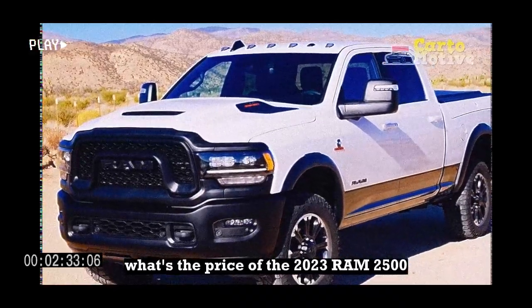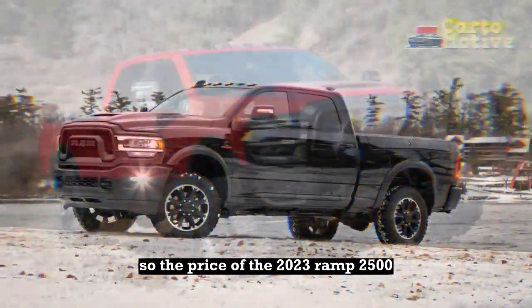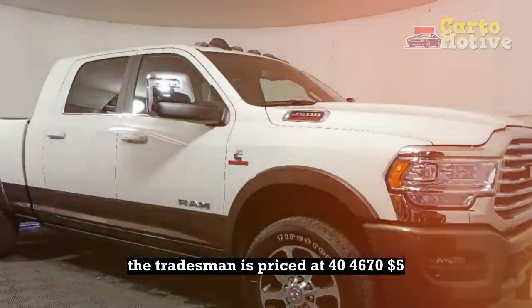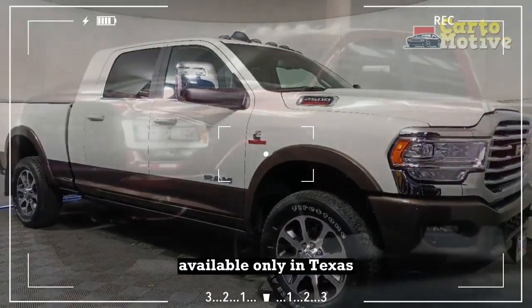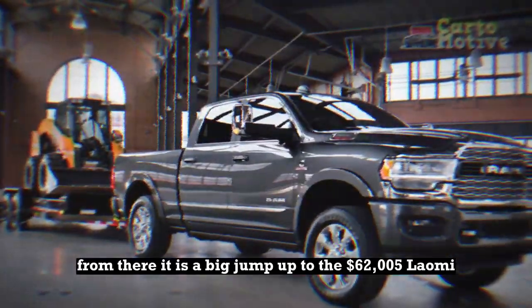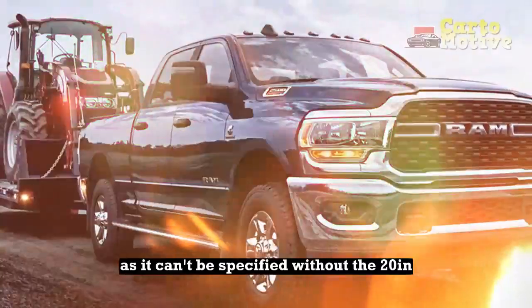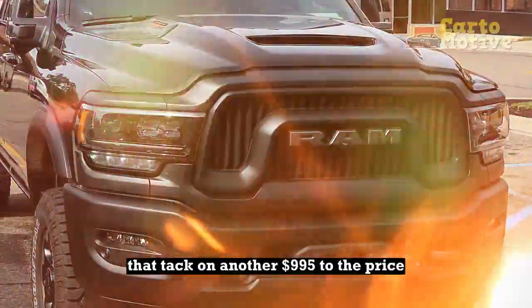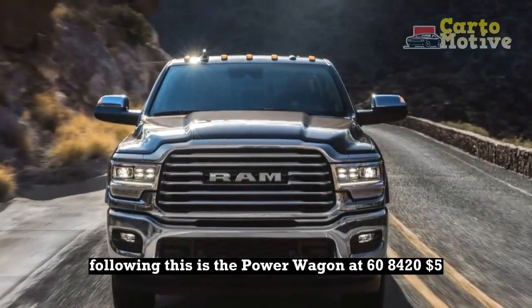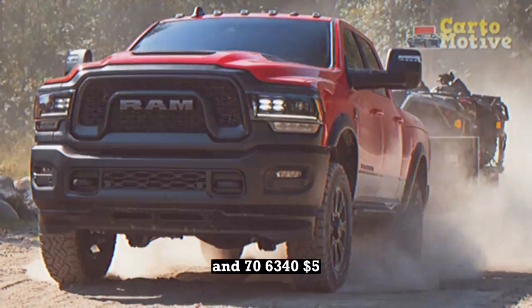What's the price of the 2023 RAM 2500? There are a lot of trims to choose from in various configurations, so the price can vary significantly. Starting from the cheapest model, the Tradesman is priced at $44,675, the Lone Star at $49,205 (available only in Texas), and the Big Horn at the same $49,205. From there, it is a big jump up to the $62,005 Laramie. The Rebel's base price of $66,125 is slightly deceiving as it can't be specified without the 20-inch black diamond cut aluminum wheels that add another $995. Following this is the Power Wagon at $68,425, while the Limited Longhorn and Limited top out the range at $72,475 and $76,345, respectively.